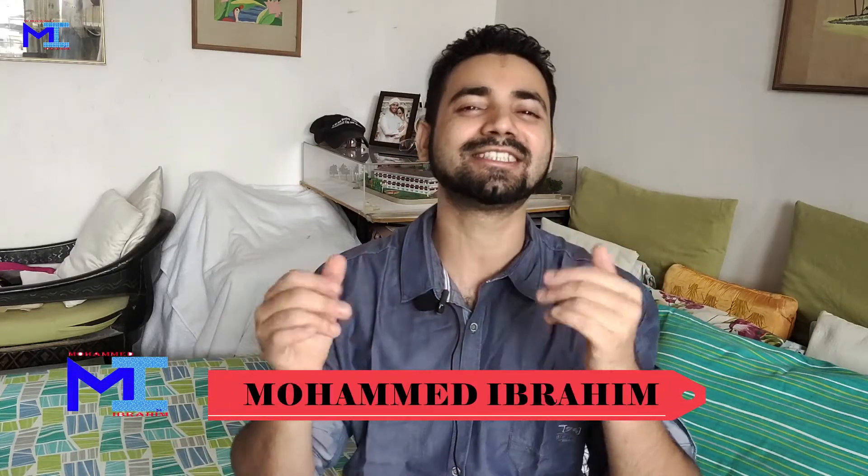Hi friends and welcome back to your channel. I'm Mohammad Ibrahim, architecture and interior designing projects. Since you have been watching my videos on different topics, in this video we would be learning about building materials. So let us start the show — Materials and Textures.